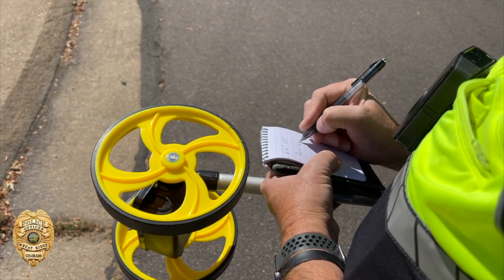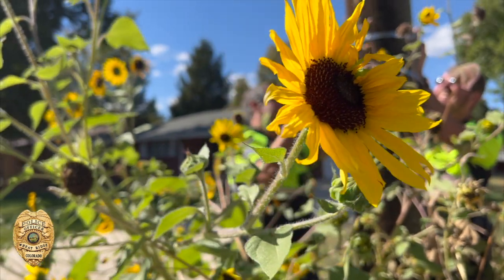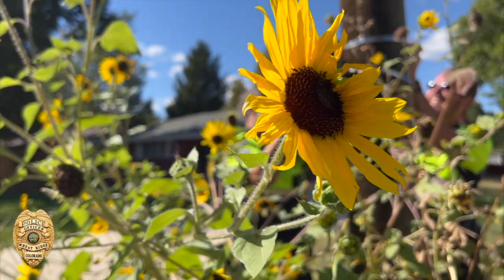All in all, people are largely obeying the speed limit in this area, so that's good news. But here's what we do with that data if our team sees a problem — we'll pass it on to traffic engineering to see if it's something they can address through traffic calming measures like speed humps, signage, or whatever the case may be.